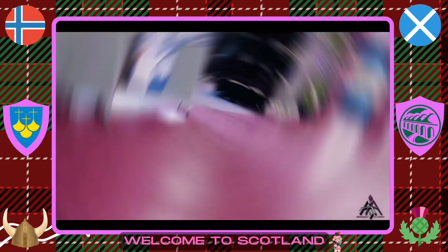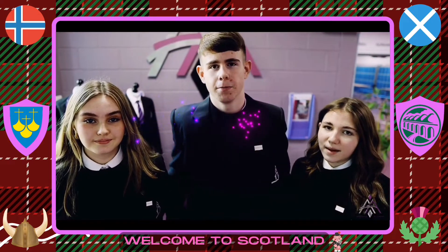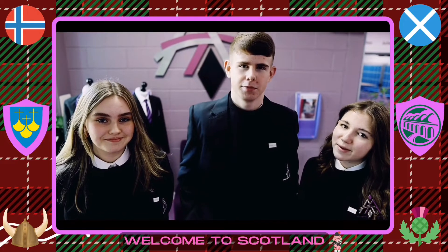Hi and welcome to Armadale Academy. I'm Darcy, I'm Adam, and I'm Daisy. We'd love to give you a tour of our school, Armadale Academy. We look forward to welcoming you here in August.